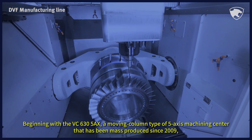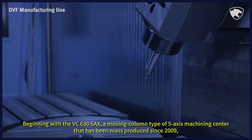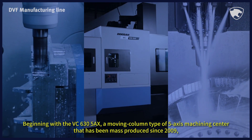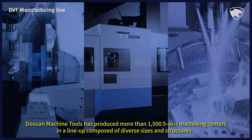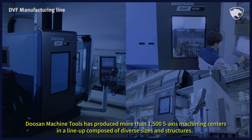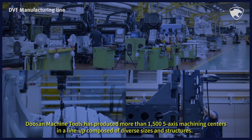Beginning with the VC6305AX, a moving column type of 5-axis machining center that has been mass-produced since 2009, Doosan Machine Tools has produced more than 1,500 5-axis machining centers in a lineup composed of diverse sizes and structures.